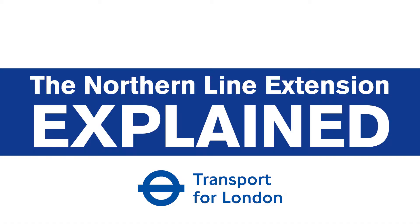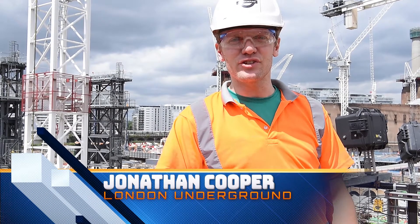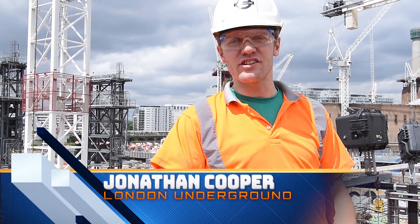Welcome to the Northern Line extension. My name is Jonathan Cooper, I'm a project manager for London Underground here and currently we have two tunnel boring machines tunneling on the way towards Kennington.